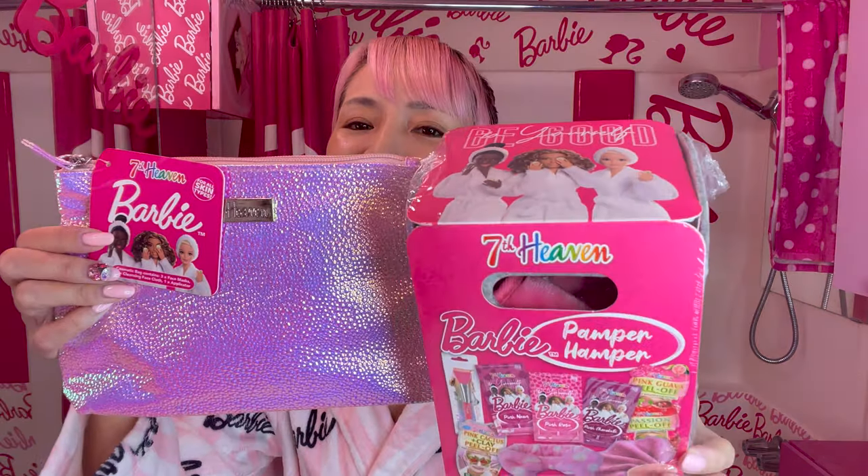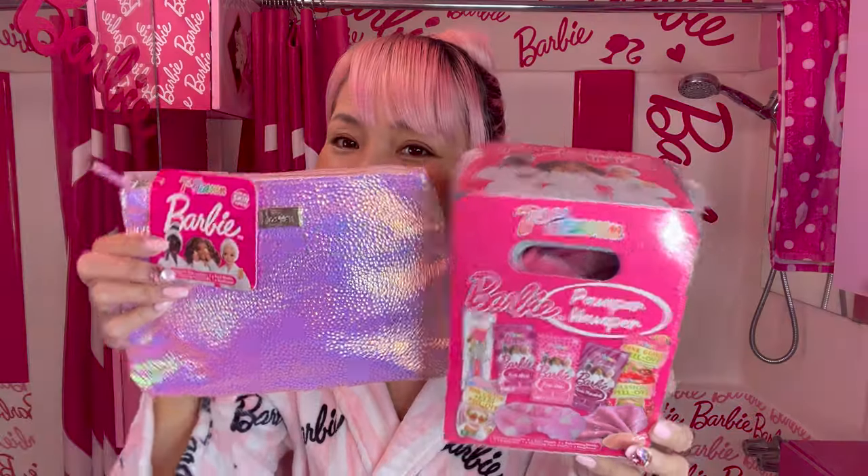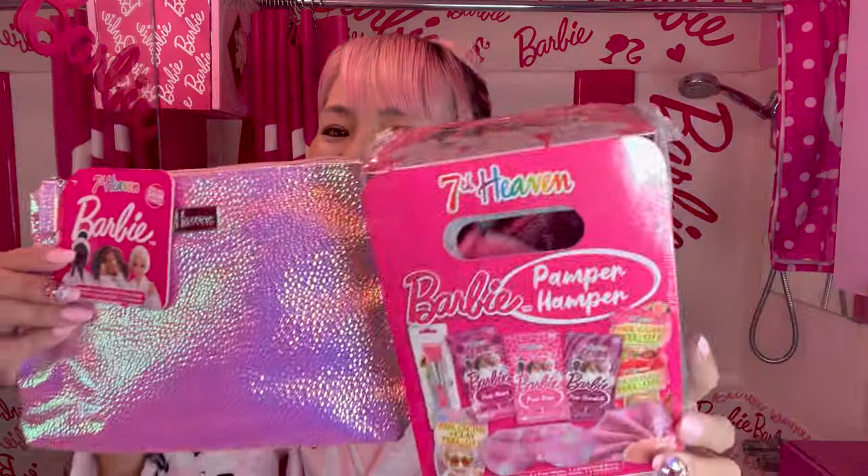Look! These are Barbie beauty masks from 7th Heaven. Oh my gosh, so cute. I already love this package. I almost don't want to open because this is too cute to open.